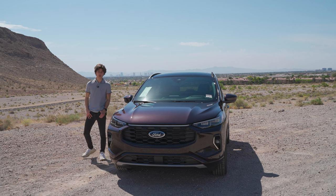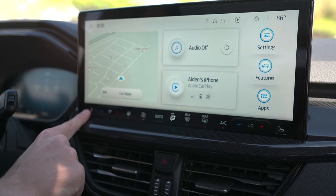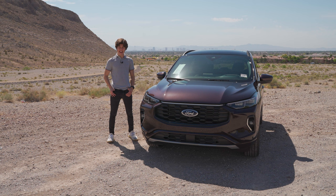Next to me today is a 2023 Ford Escape, all new and redesigned for the 2023 model year. This one is the ST-Line Elite version and today I'm going to be reviewing it.